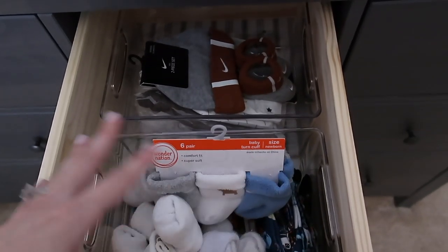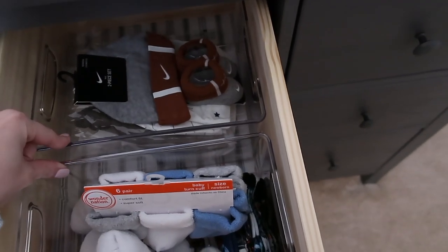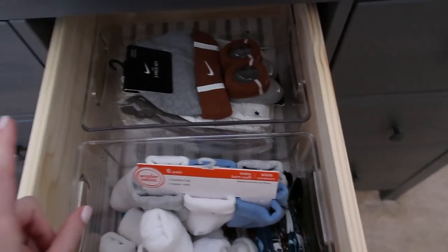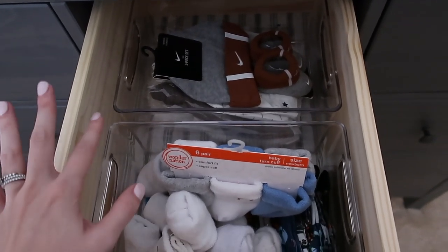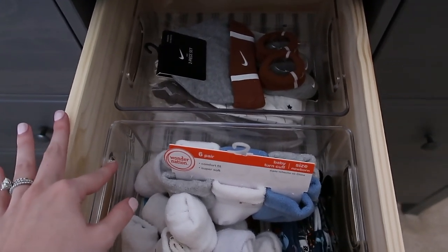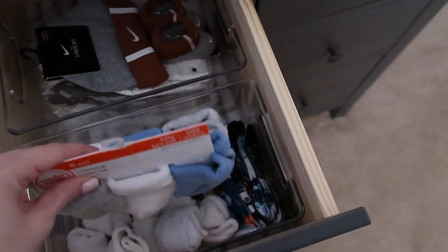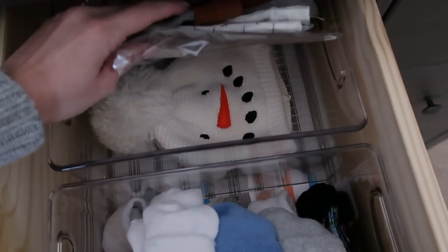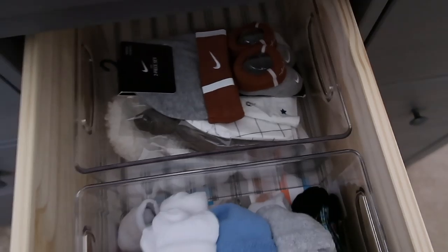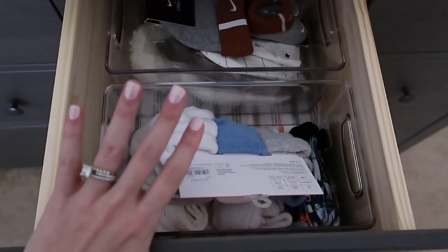The next two drawers have the same organizers, and I bought both from HomeGoods. HomeGoods has great deals on bins, so always check there first before going to places like Amazon or the Container Store. One bin has all of his socks, and the one in the back has his little top-knot hats. Pretty simple, but it keeps everything contained and easy to find.